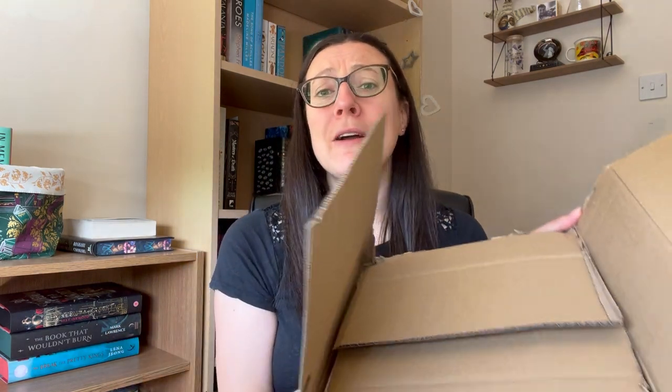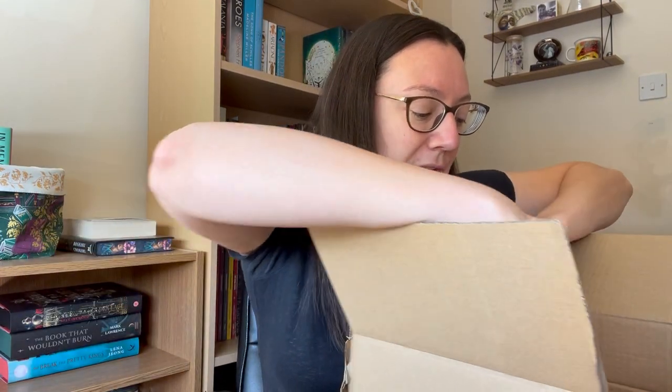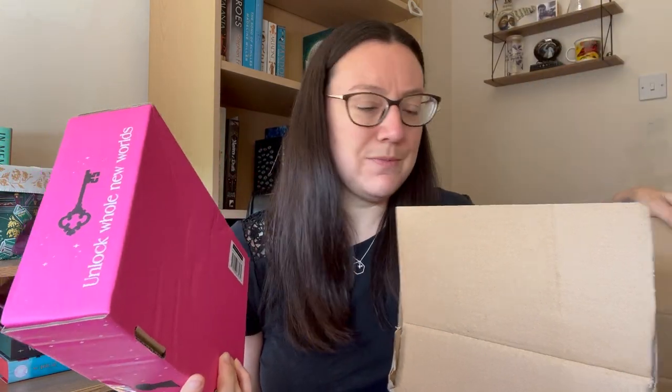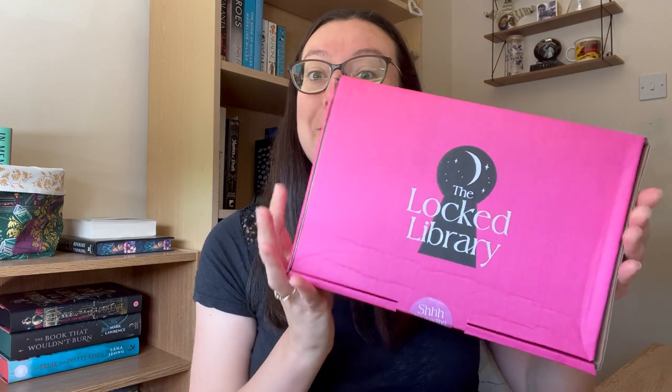Anyway, Harper Collins — everyone keeps saying why are we double boxing these? It makes absolutely no sense when all there is in the box is another box, and obviously the packing note could have gone in here. Like seriously, do we need this in the year 2023? I don't think so. But here we go — we've got our Locked Library box, let's open her up.